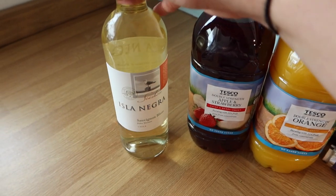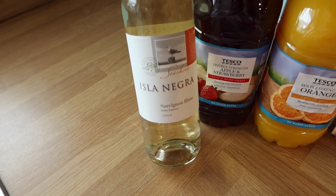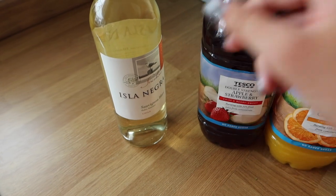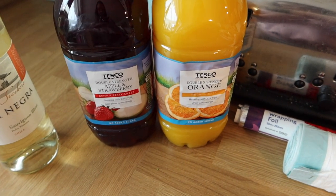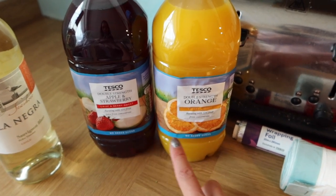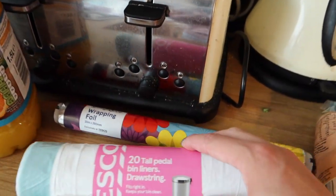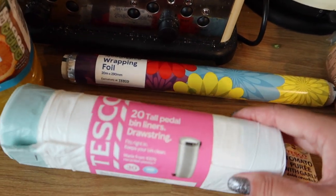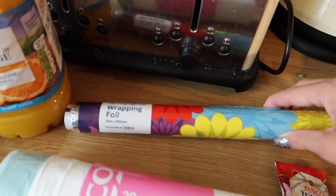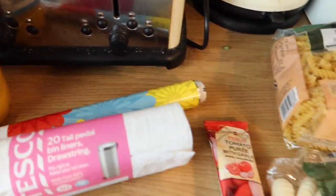Starting over here we have a very important item — a bottle of Isla Negra Sauvignon Blanc. I actually bought this to make gravy with, but obviously I will enjoy whatever is left. Then I got two of these: a double strength apple and strawberry squash with no added sugar, and a double strength orange one as well. We were also running out of pedal bin liners and foil for lining oven trays.